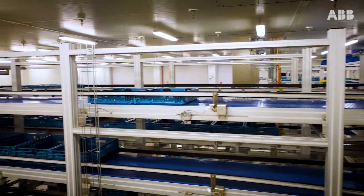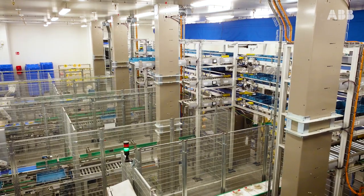Thanks to the automatic solution from ABB, Wesley is now more flexible, has a shorter time between order and delivery, and is future-proof. We are now ready for e-commerce.